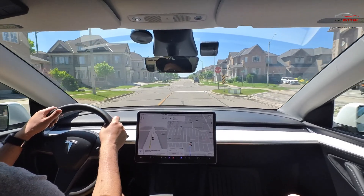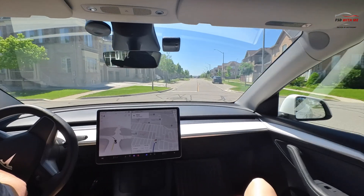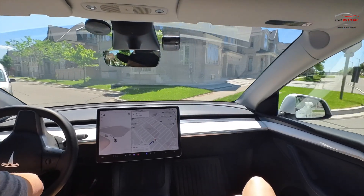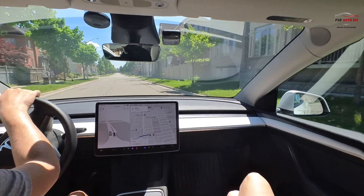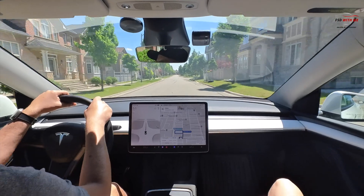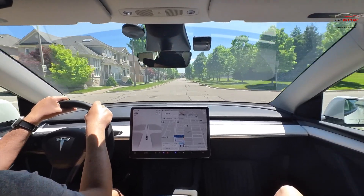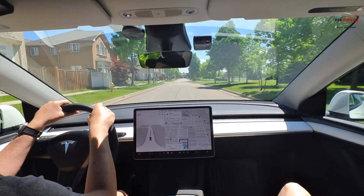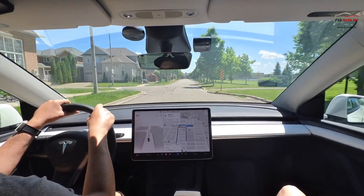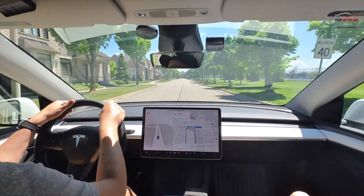FSD was definitely in assertive mode today, though the acceleration on auto speed adjust was relatively good overall. The abandoned left turn and rerouting was a definite first for me and really startled both my wife and myself. The overall behavior was positive but there's still some improvement to be had. Thanks for watching — for those in the States, enjoy your long weekend, drive safe, and I'll see you on the roads.